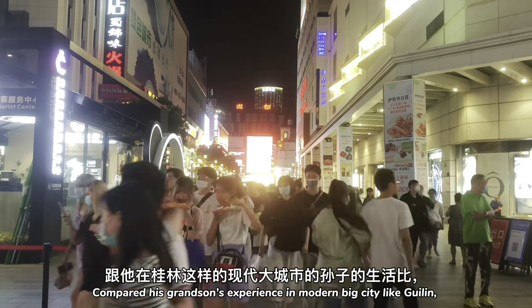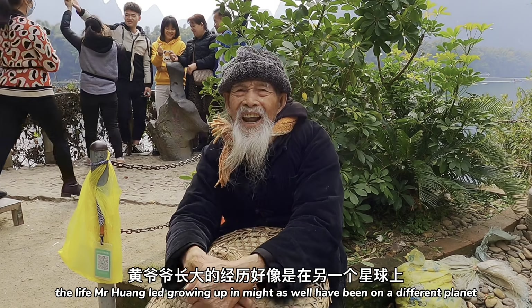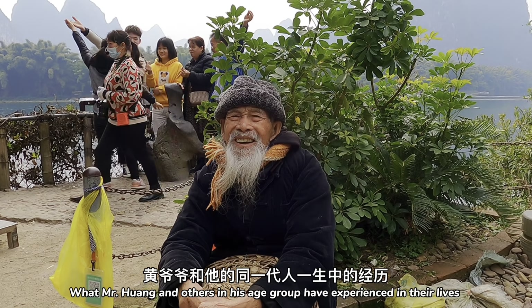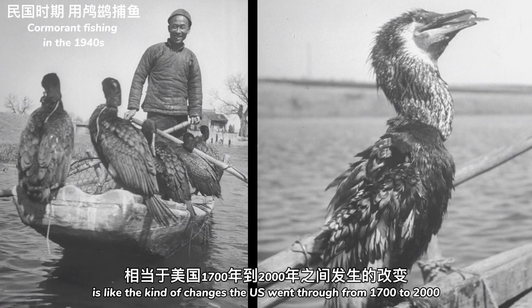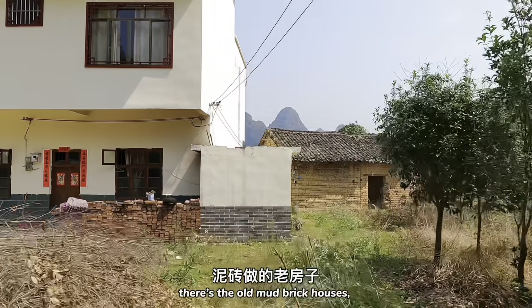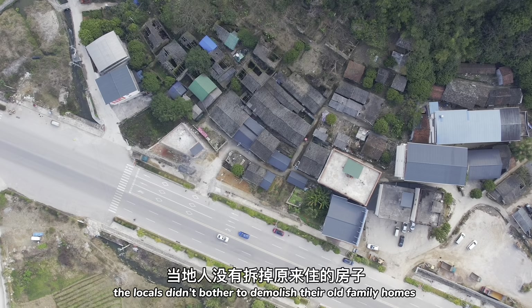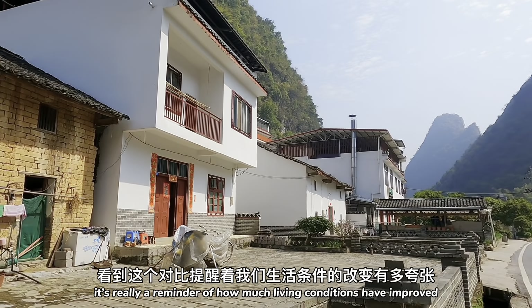Compared to his grandson's experience in a modern big city like Guilin, the life Mr. Huang led growing up might as well have been on a different planet. What Mr. Huang and others in his age group have experienced in their lives is like the kind of changes the U.S. went through from 1700 to 2000. You can get an idea of it by traveling through the villages around Yangshuo. There are old mud brick houses right next to new concrete houses. The locals didn't bother to demolish their old family homes — it's really a reminder of how much living conditions have improved.